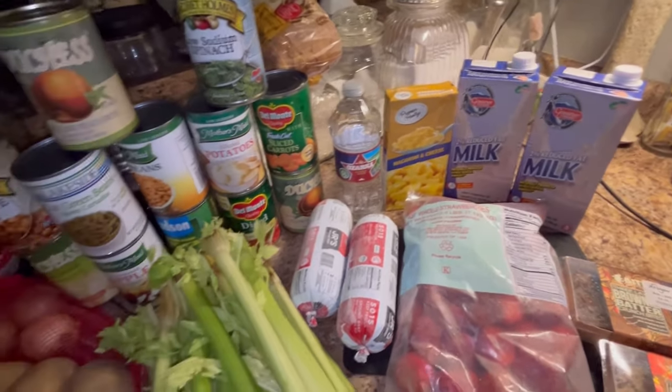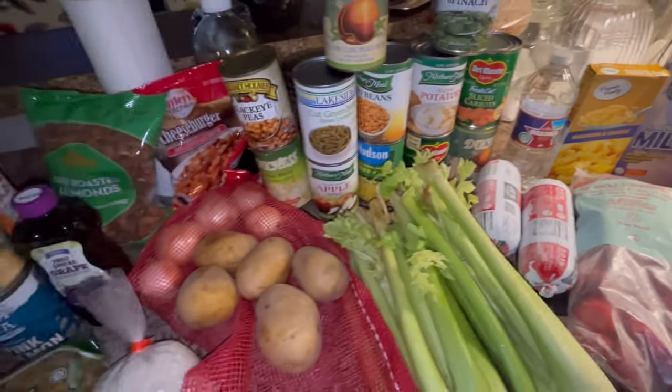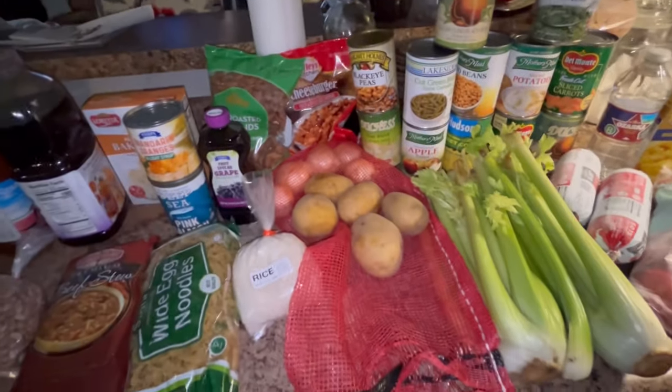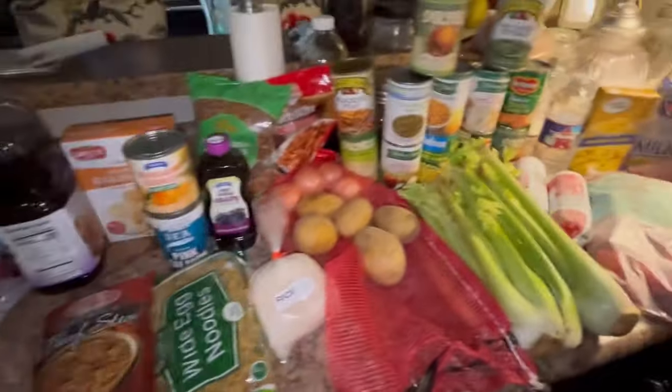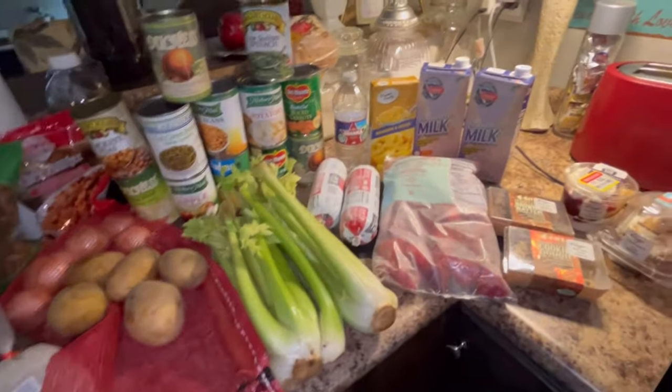It's funny as you get older and you start doing the same things that your elders did when you were a kid that you thought was kind of yucky. But we got a good haul. It's storming in Texas today.